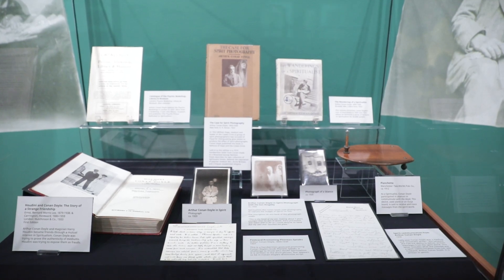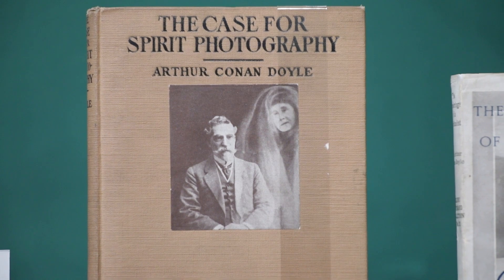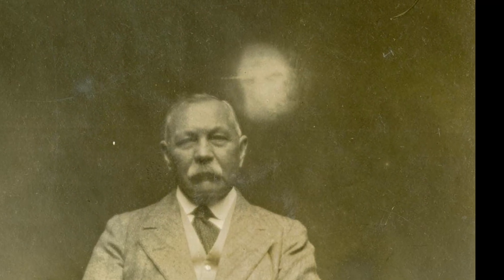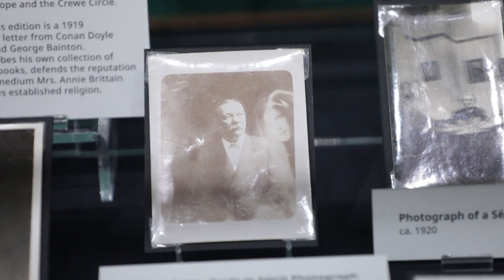While best known for his detective fiction, Conan Doyle was also a proud and public proponent of the spiritualist movement. Spiritualism is a belief in the ability to communicate with spirits of the dead. Conan Doyle tried to prove the existence of spirits by capturing them on film, known as spirit photography.